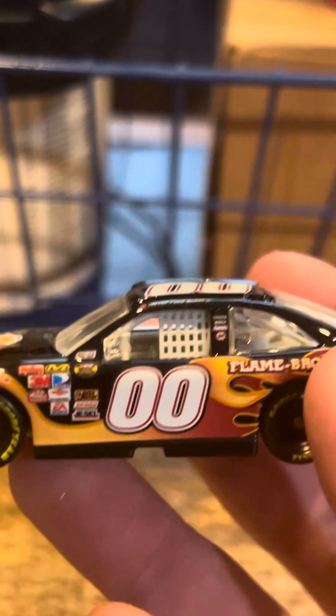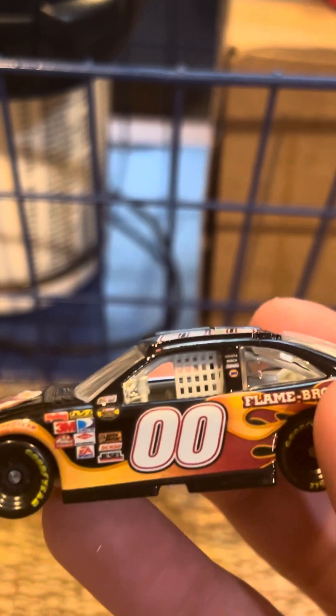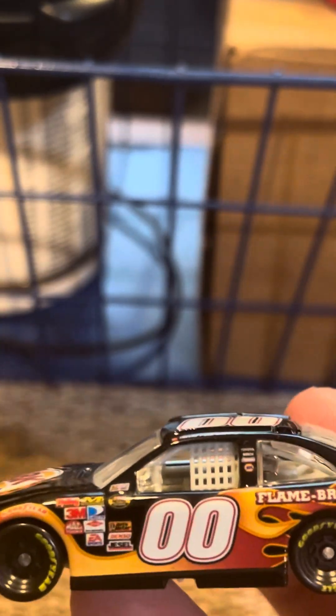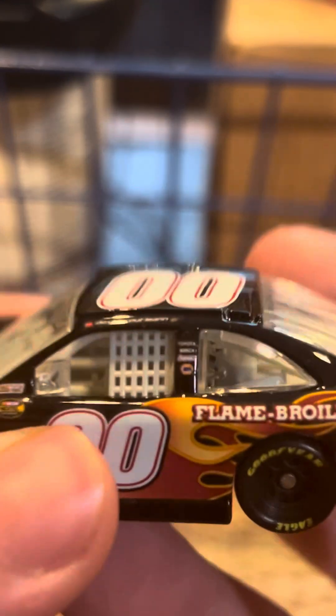I believe this car was playable in NASCAR 08, but I don't know for a fact. I think it might have been just the Domino's car actually — I don't think the BK car ever made it into the game.